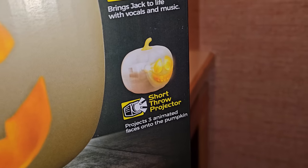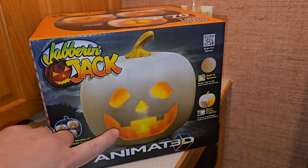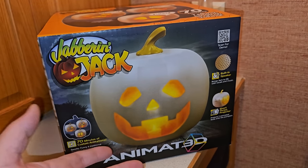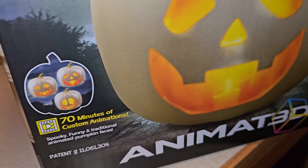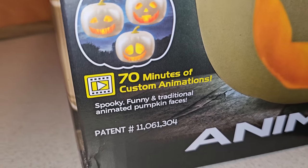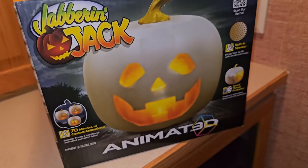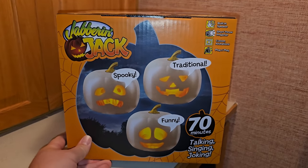There's a short throw projector built in on the inside that actually projects a face onto the inside of the pumpkin, which we see from the outside. It projects three animated faces onto the pumpkin. Over here it says 70 minutes of custom animations — spooky, funny, traditional animated pumpkin faces — and it shows the three different faces it will project.